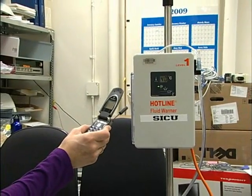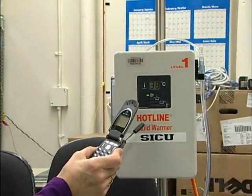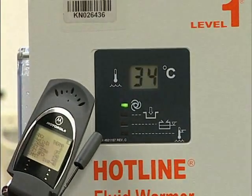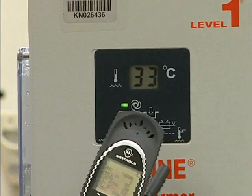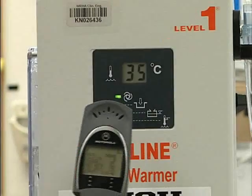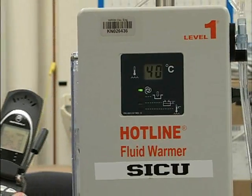As the cell phone is moved closer to the device, the display temperature fluctuates erratically. As the phone is moved away from the device, the display returns to normal.